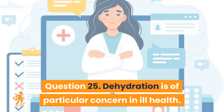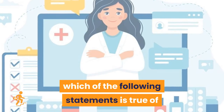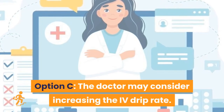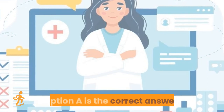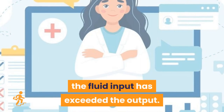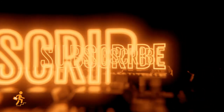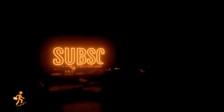Question 25: Dehydration is of particular concern in ill health. If a patient is receiving intravenous fluid replacement and having their fluid balance recorded, which statement is true of someone in a positive fluid balance? Option A: the fluid input has exceeded the output. Option B: the fluid output has exceeded the input. Option C: the doctor may consider increasing the drip rate. Option D: the fluid balance chart can be stopped as positive means good. Option A is the correct answer: the fluid input has exceeded the output. If you find our sample RCSI nursing aptitude test questions useful, please like our video. More questions will be uploaded in the coming days — consider subscribing.